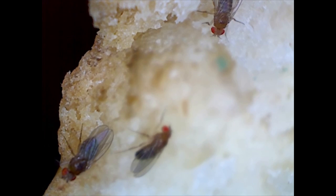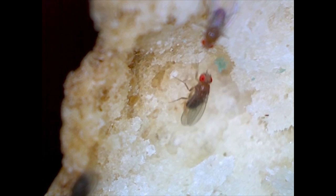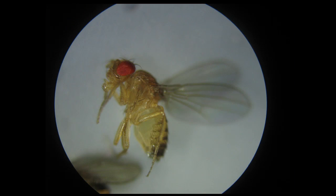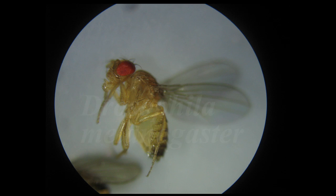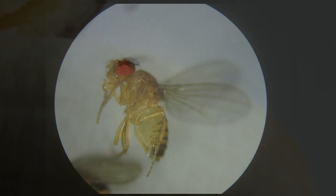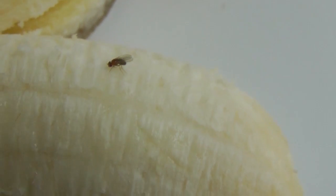Morgan needed a subject for his investigations that would quickly produce new generations. He settled on the fruit fly, Drosophila melanogaster. The life cycle of this tiny red-eyed fly, from egg to adult, can take as little as ten days — an ideal candidate for studying inheritance.